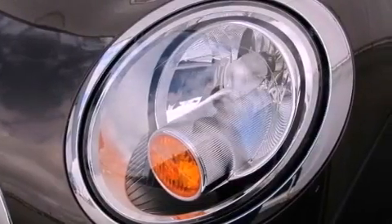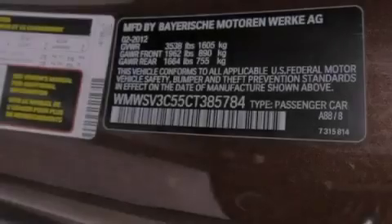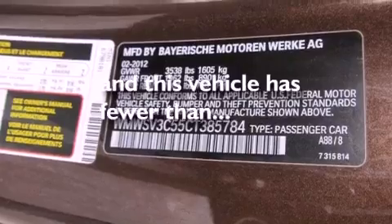Additional features include front fog lights, halogen headlights, an anti-lock braking system, a keyless entry system, and this vehicle has fewer than 7,000 miles on the odometer.